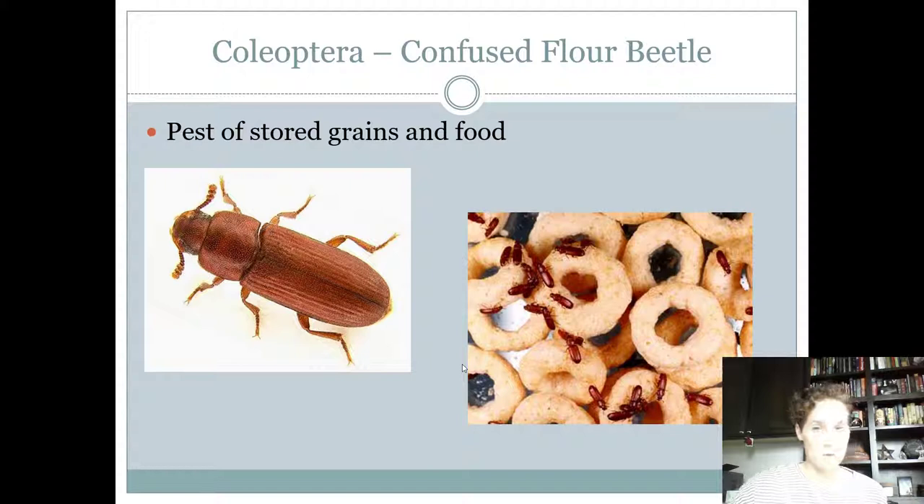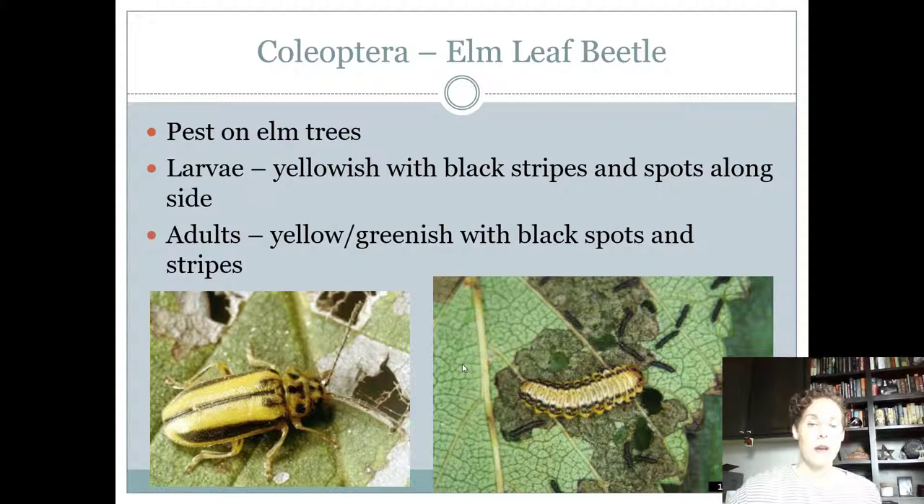The confused flour beetle is one of our stored products pests — it feeds on food and stored grain. This is not the same as the lesser grain beetle; the lesser grain beetle you couldn't see its head from above, but the confused flour beetle you can. They're really tiny — if those are Cheerios in the picture, that tells you how small they are. They can also feed on food in your pantry.